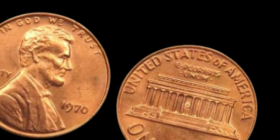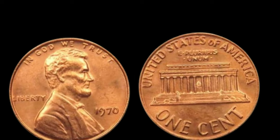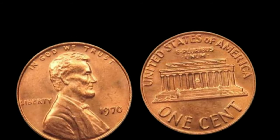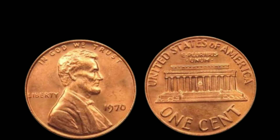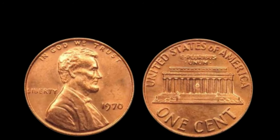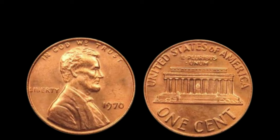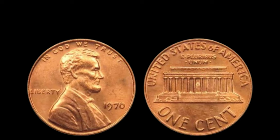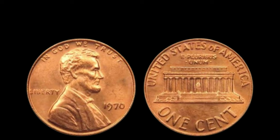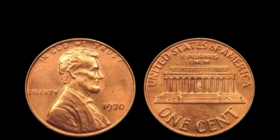We embark on a thrilling adventure into the world of rare coins as we explore the legendary 1970 Lincoln penny without a mint mark. The 1970s were a time of change and innovation, and the year 1970 was an anomaly for the U.S. Mint. While millions of pennies were minted that year, those struck in Philadelphia were intended to bear a P mint mark to indicate their origin. However, a small number of pennies were mistakenly struck without the mint mark, leading to the birth of a rare and highly coveted coin.